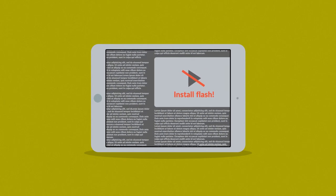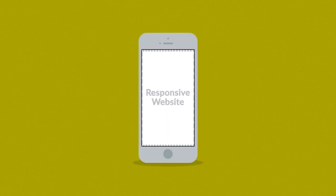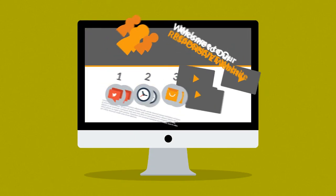And that is where responsive web design can help. Responsive websites respond to the screen size of the device you're viewing it on. So, instead of creating different websites for different devices, your website rearranges the elements to fit any screen.